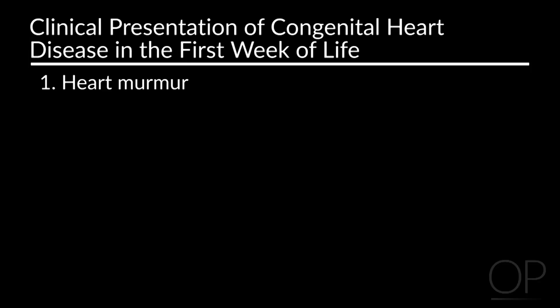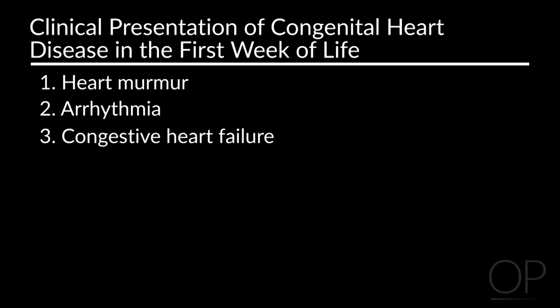Children come in in the first week of life and they present in one of four ways: with a heart murmur, with an arrhythmia, congestive heart failure, or with cyanosis. Let's start with heart murmurs.